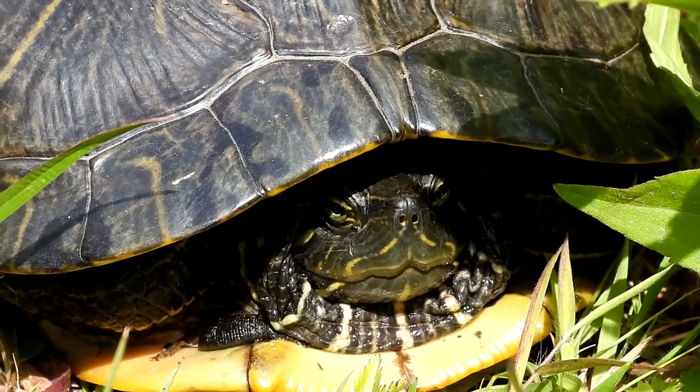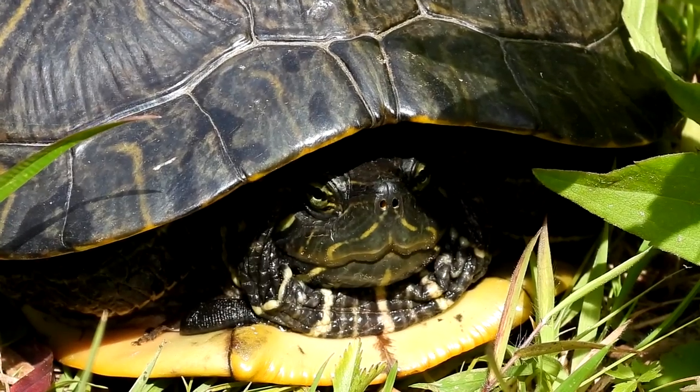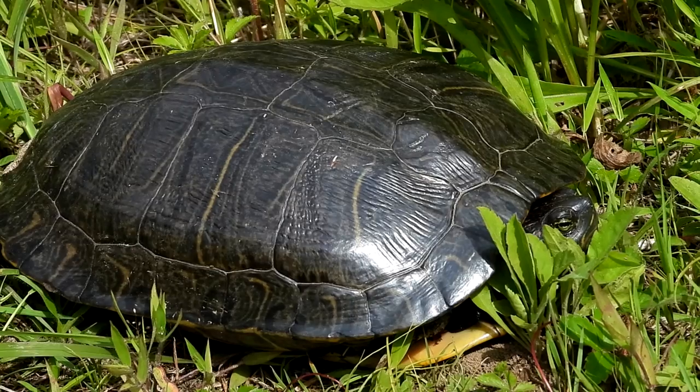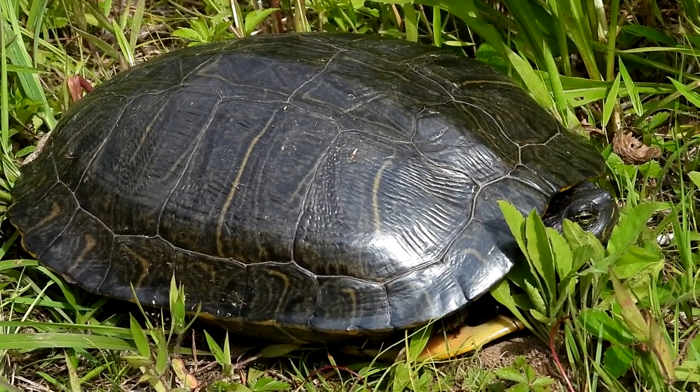This would not have happened if there were not irresponsible turtle owners who released them into the wild. The red-eared sliders compete with native turtles for food, habitats, and other resources. Please don't release turtles into the wild.